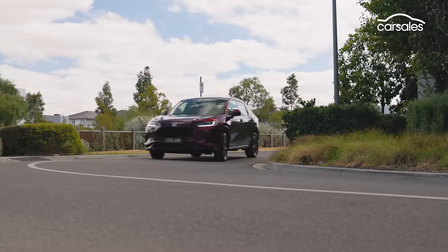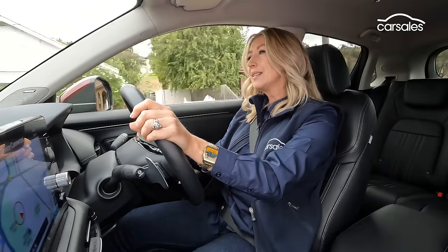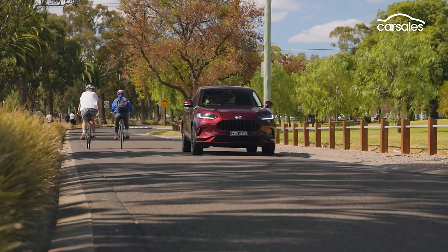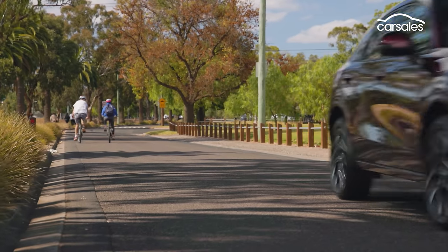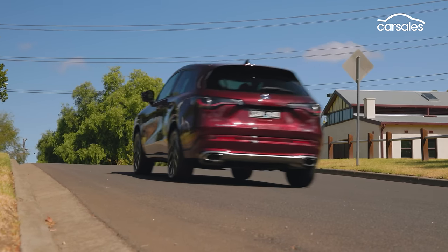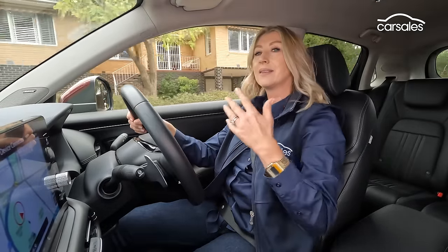The over-eager lane departure issue also afflicts the ZR-V. Compared to the CR-V it does some things better and some things worse. The ride doesn't feel quite as settled — it's just a little jittery. It also doesn't have the same smooth power delivery as the CR-V's turbo, but that hybrid driveline is mighty impressive, especially as it'll drop into EV power mode even when cruising at 110 km/h, saving your fuel.